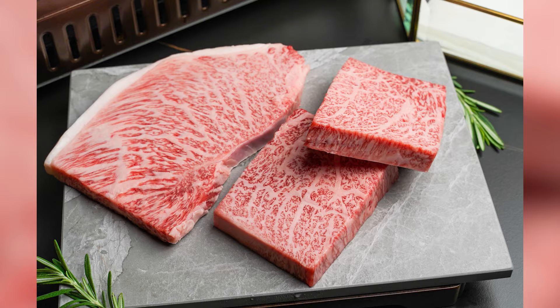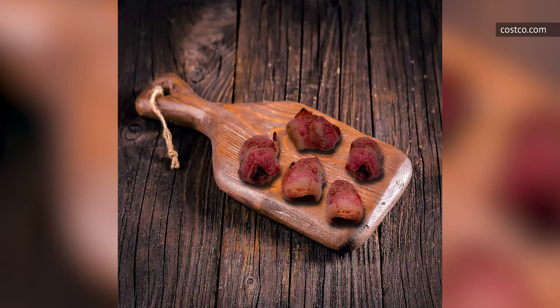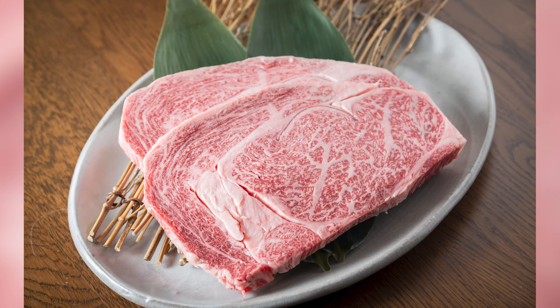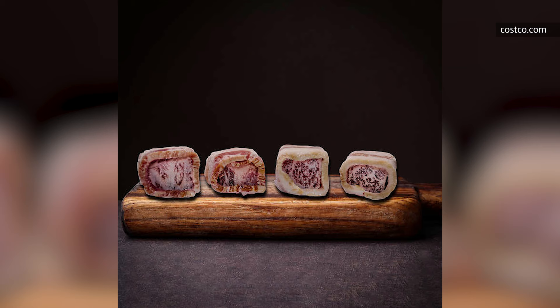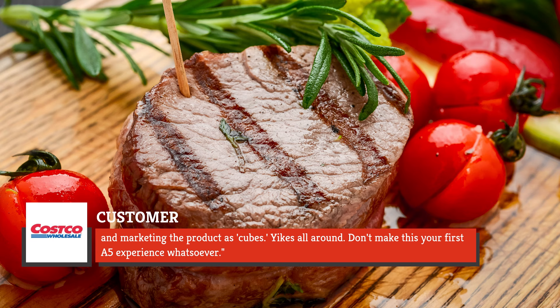Maybe Wagyu isn't always a must-buy after all. When you see a piece of A5-grade Japanese Wagyu fall into the don't-buy category, questions begin to swirl. A5 Wagyu can do no wrong — well, the A5 bacon-wrapped cubes at Costco managed to really screw up this version of the normally astounding meat. Customers wanted to vent their frustrations. One comment furiously states: "The pieces of beef are so small that you have to remove the bacon or they would be so overcooked by the time the bacon was done they would not be edible. Three of the pieces in the tray we cooked were nothing but gristle." Another wrote: "The mystery cube meat was grizzled, chewy fat, and tendons. Nothing prime about this product. They are using any scraps left from the cow and marketing the product as cubes." Yikes all around — don't make this your first A5 experience whatsoever.